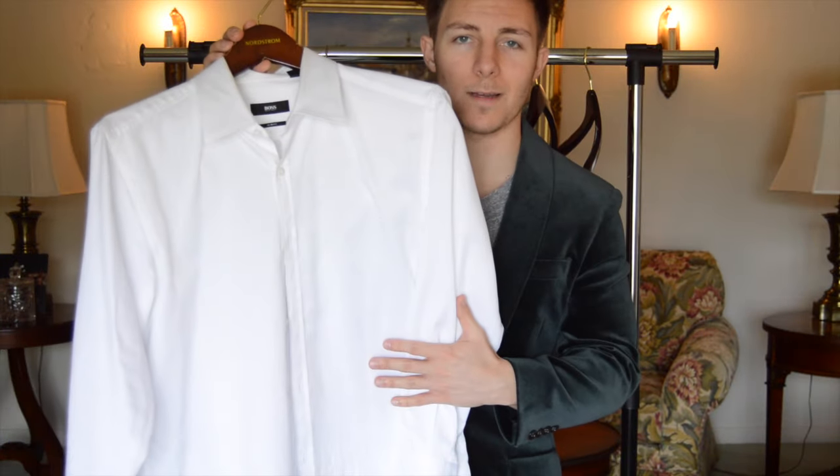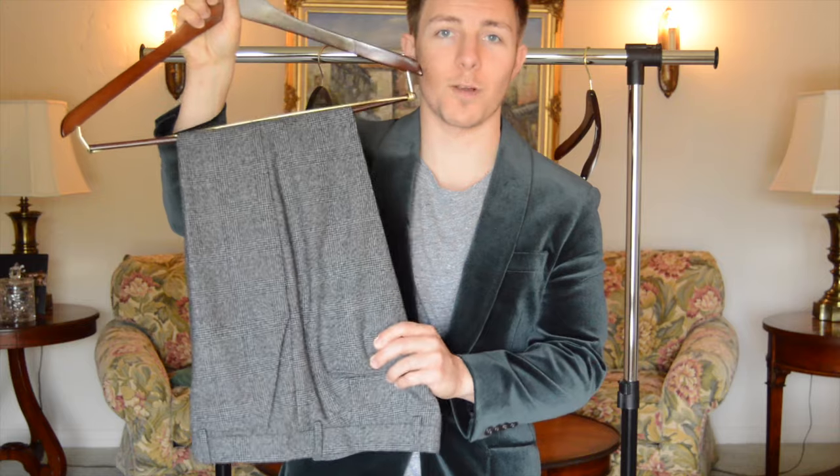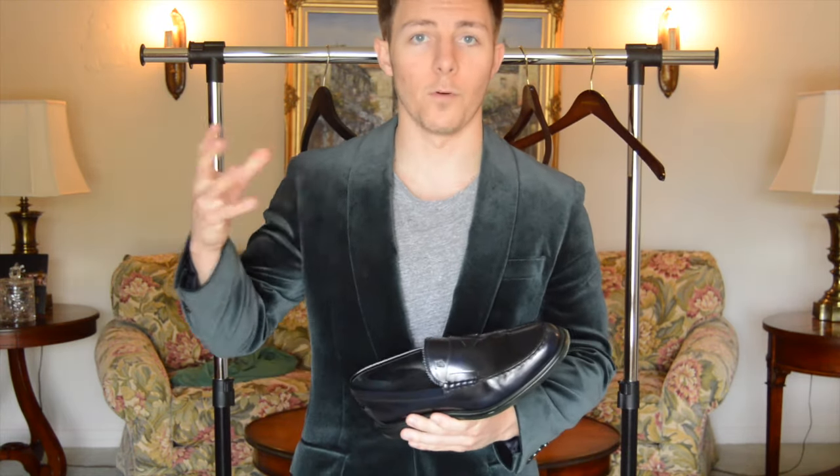For the next outfit it's going to be a little more dressy. I'm going to pair the blazer with a Hugo Boss white button-down dress shirt, Express slim-cut wool dress pants. I'm going to wear the loafers again but this time with a full-length sock. Check it out.